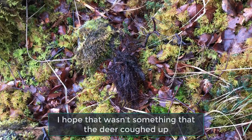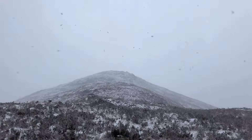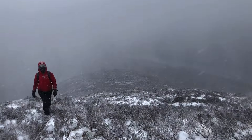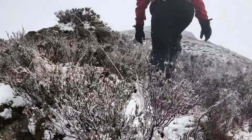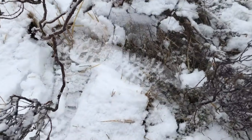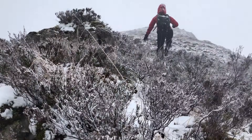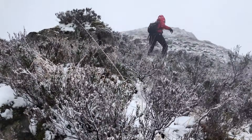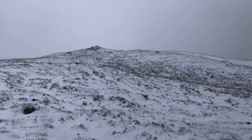Oh my god, I'm not even joking - I just saw a deer over there. It just leaped through the trees. I just totally confused myself. I saw this footprint - can you see it? I saw that footprint and I was like, no way has someone else come up the same way as me. There's no chance - I'm literally, you just wouldn't come this way.